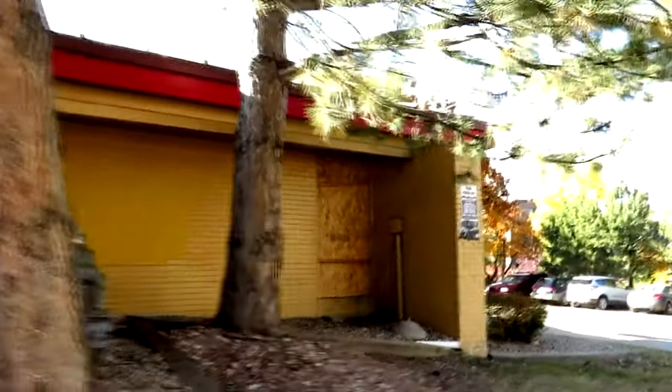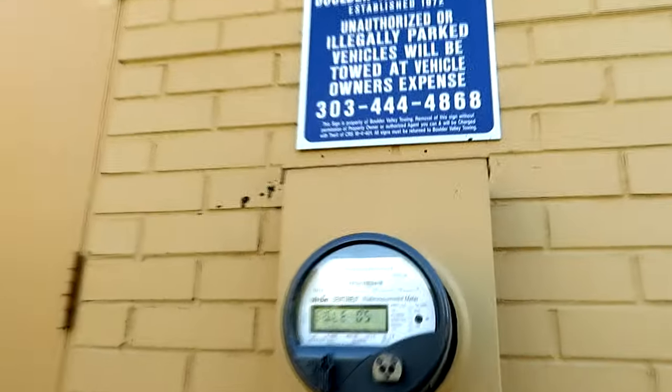Over here it looks like they've boarded up a back door, and of course there's always some kind of garbage at an abandoned place — usually a couch or a chair, but this time a cabinet. Got the trash area — not much to see other than lots of garbage. Looks like power is definitely still on.